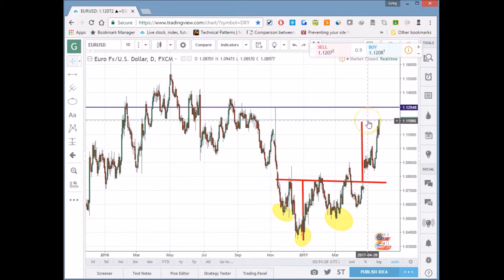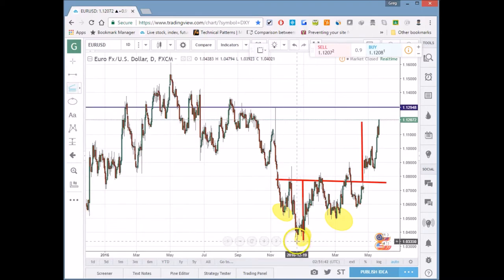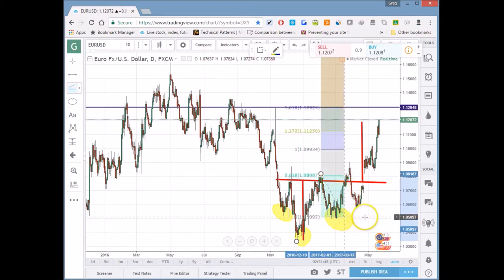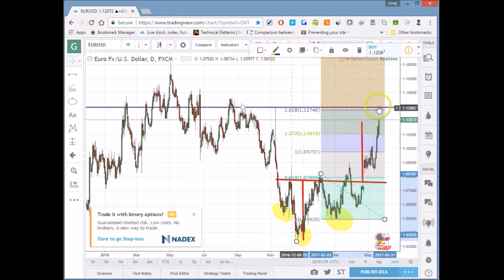For the euro, I'm looking at a congestion zone around 1.1294 down to the 1.13 area. We can also apply Fibonacci expansion targets — a three-point Fibonacci expansion where the 1.618 level happens to land right in that same congestion zone. It's called math. You can even see a head and shoulders pattern on the other side, showing symmetry. So I'm looking at that area as a possible target.